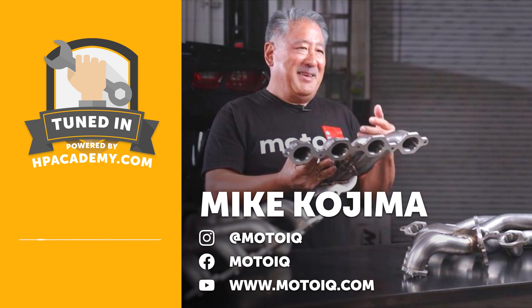Welcome to the HPA TuneIn podcast. I'm Andre, your host, and in this episode we're joined by Mike Kojima of MotoIQ fame. Mike has been a fixture in the performance automotive industry for a number of years and MotoIQ was a very early adopter of the move from print media into a digital format. It is the ideal website for the more tech-inclined among us.